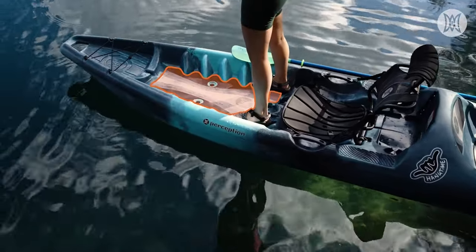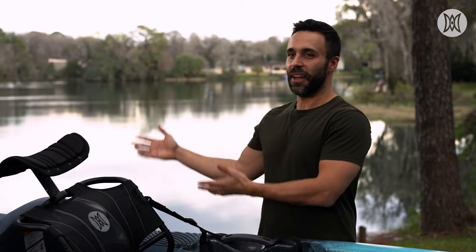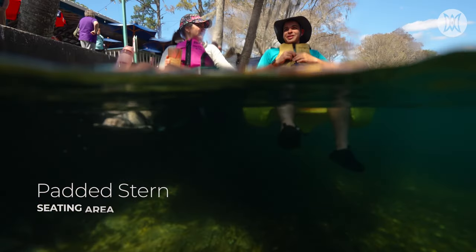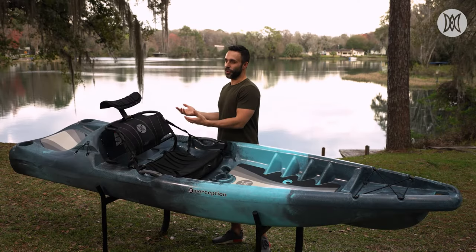There is ample space on the deck, especially at the front, for you to stretch your legs once you're taking a break from paddling. One of the parts that's probably the most fun for paddlers is the stern of the kayak, where there is a padded seat.